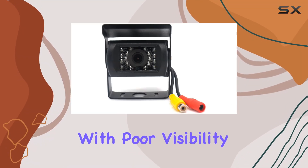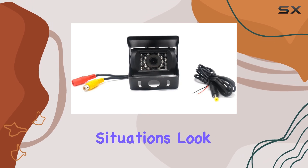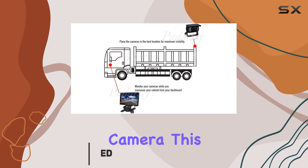Are you tired of struggling with poor visibility when backing up your vehicle, especially during those low-light situations? Look no further than the Podarcy Vehicle DC12V-24V rear-view camera.